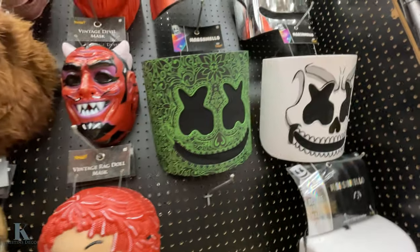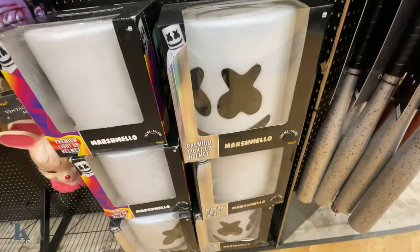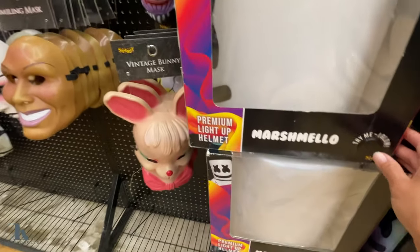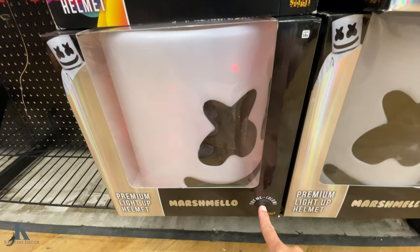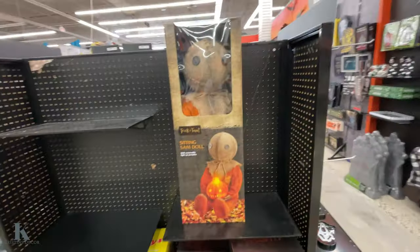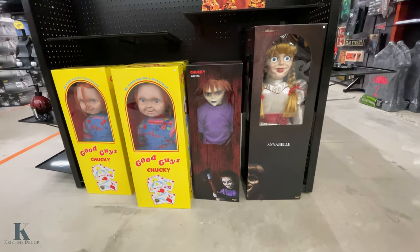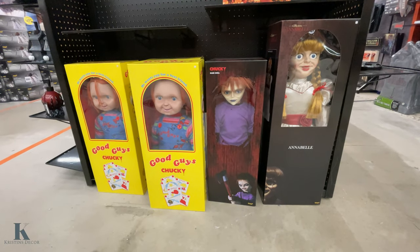Raggedy Ann — these ones are pretty cool too. This one glows — oh, there we go, that one glows different colors. This one's creepy too. I got the Sam doll, Annabelle, Glen, check it out, and the Good Guys — so pretty cool.